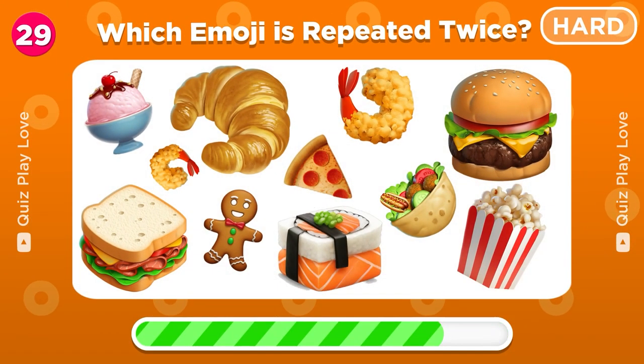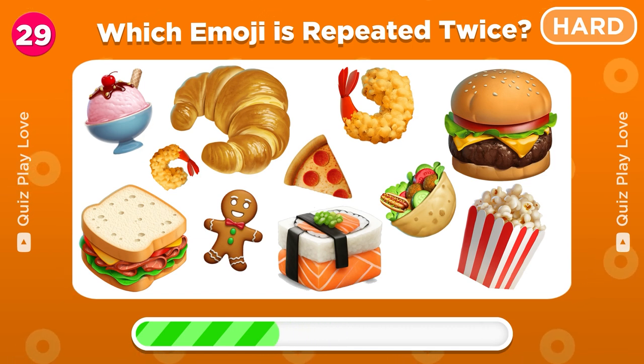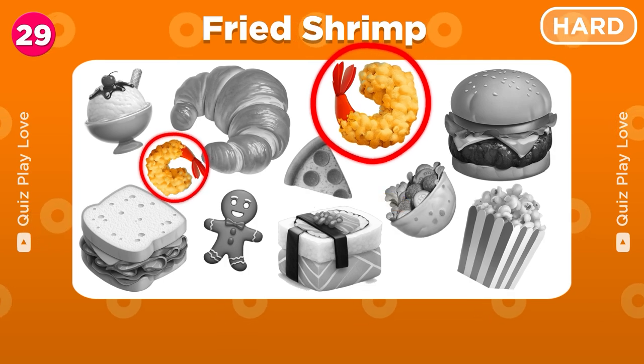Now, a challenge for the most observant. Find the emoji that appears twice. You got it! It's the fried shrimp emoji!